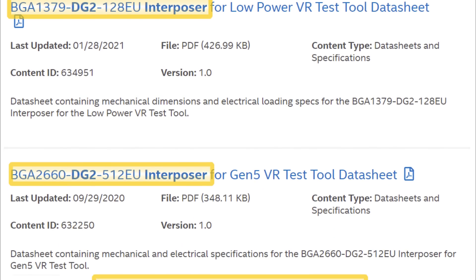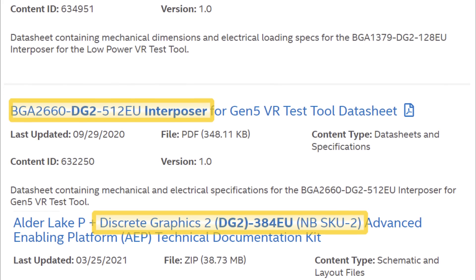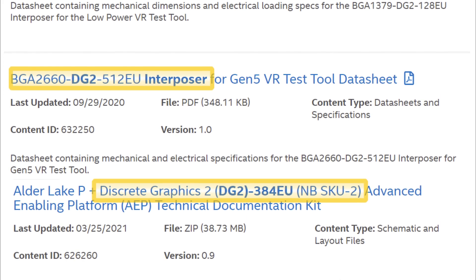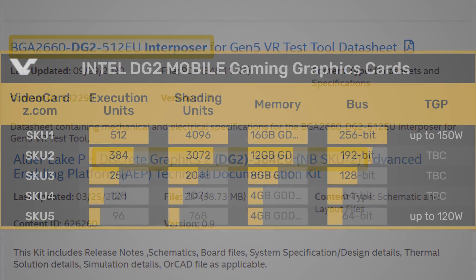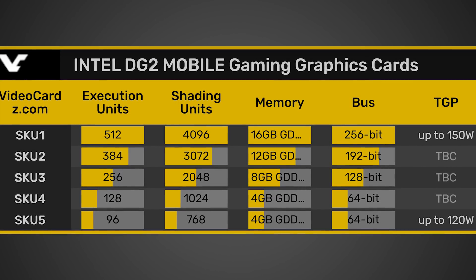This first story comes from Twitter leaker Komachi, where in a now-deleted tweet, he seems to have found an official listing of Intel's upcoming DG2 GPUs. The listing showed three different GPUs, and if we head over to videocards.com, they put together a nice chart detailing what the specs of these GPUs are likely going to be.